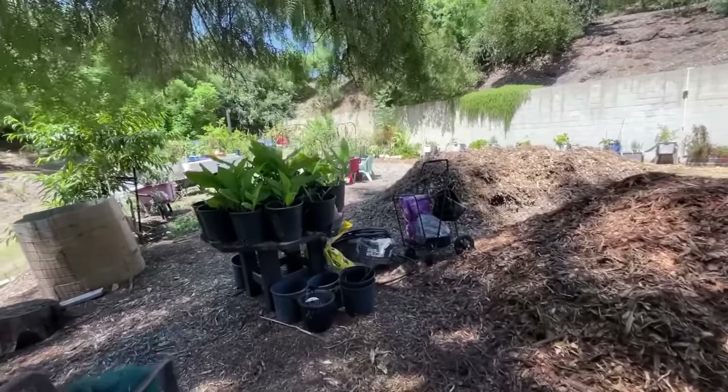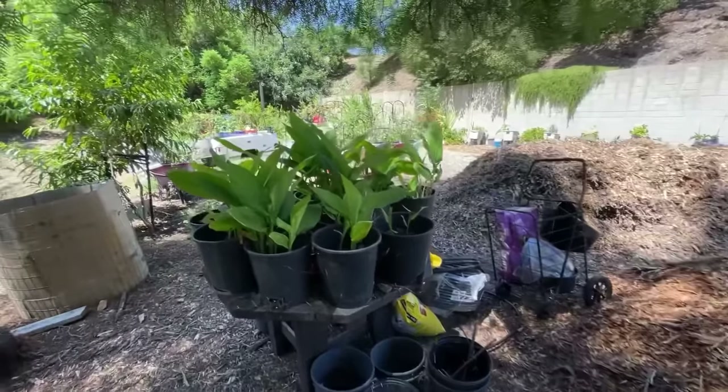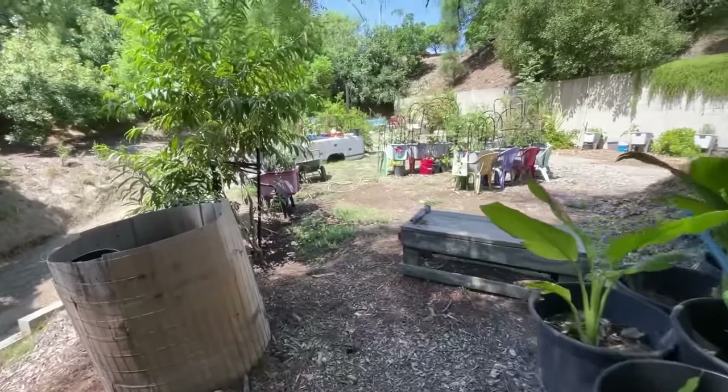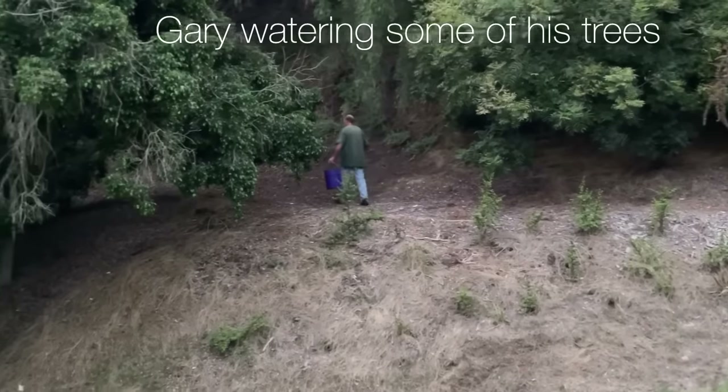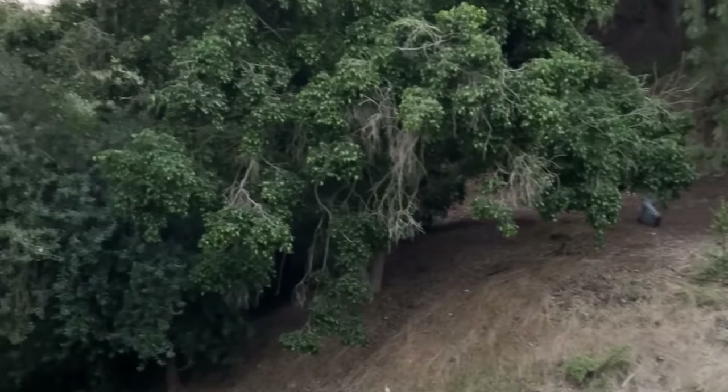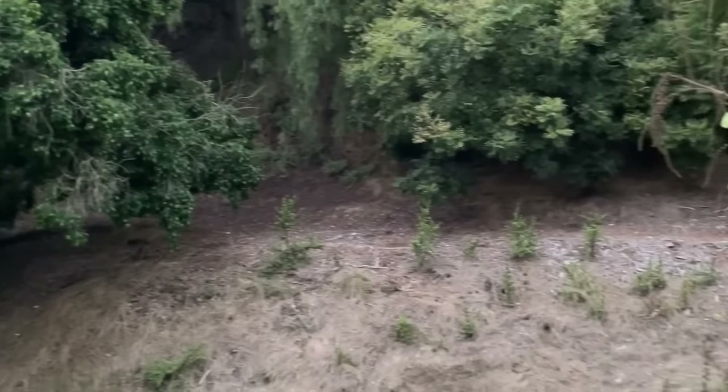It is Robbie from Southern California and I am just going to do a quick walk through the garden. With the tropical storm we had going through a while back — what, a week ago — we're still cleaning up from that.